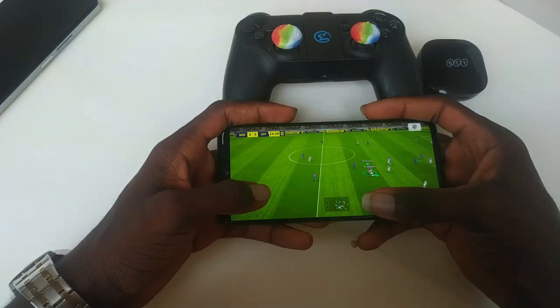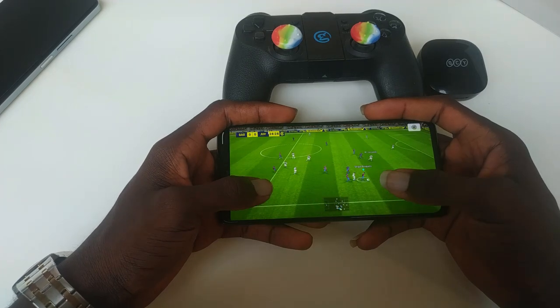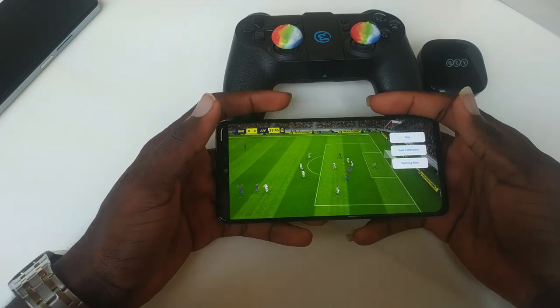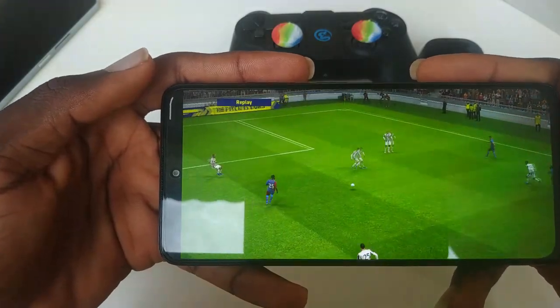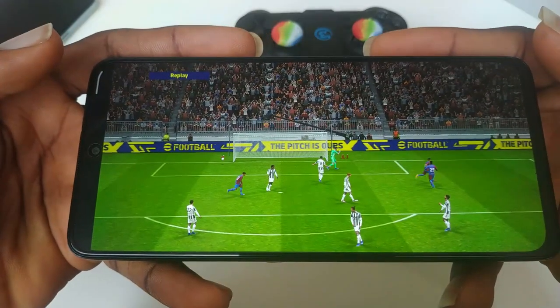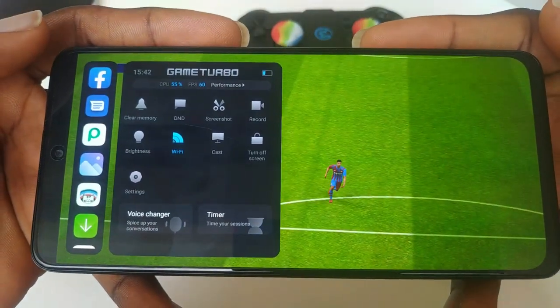With all that said, it's up to you to decide if the cons of each device are enough to make you choose the other, or perhaps a different device entirely. Maybe you're on a tight budget and will let price be the deciding factor. I hope whichever device you go for serves you well. If you liked this video, click like and share with your friends. If you're new to the channel, please subscribe, and see you in the next video. Bye.